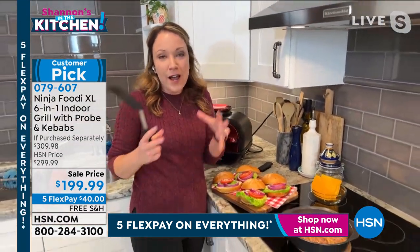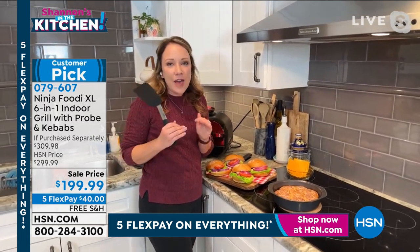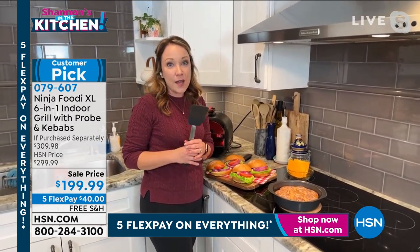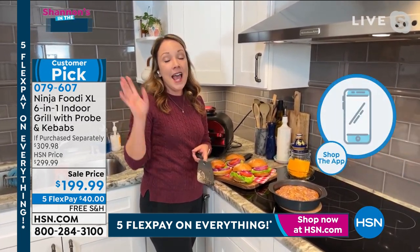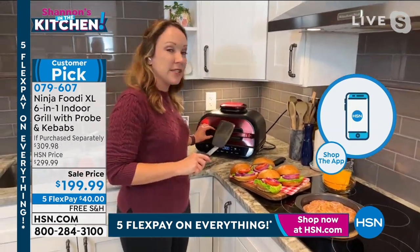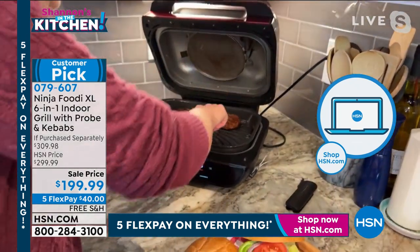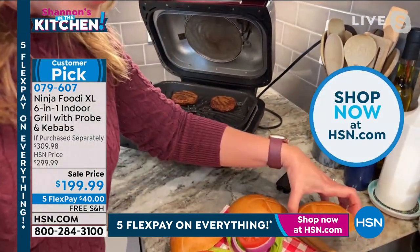So you're getting the best of air frying and the best of grilling all in one unit. You can grill indoors and it's going to have that perfect color every single time. There are four protein settings and nine doneness levels. Let me show you my burgers — can you believe these are plant-based, Shannon?